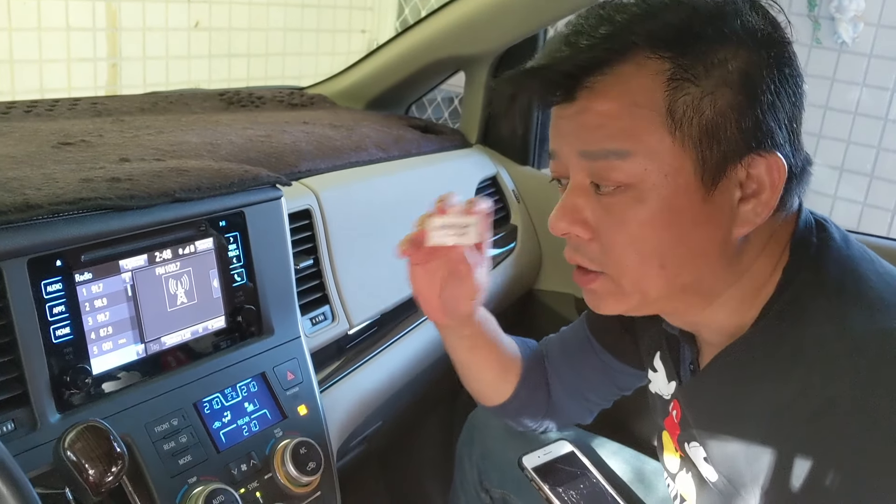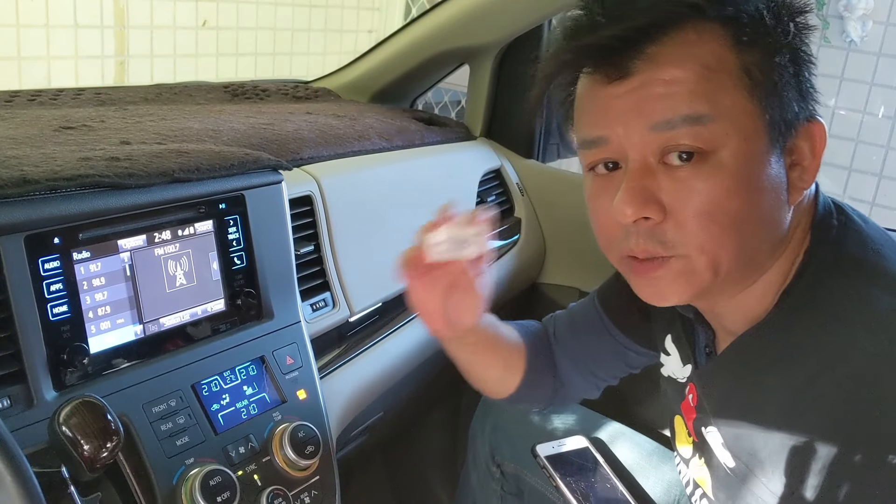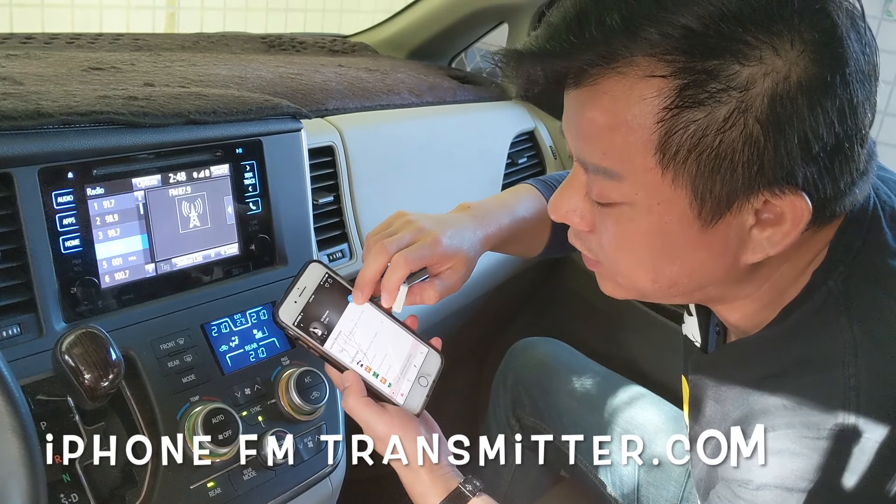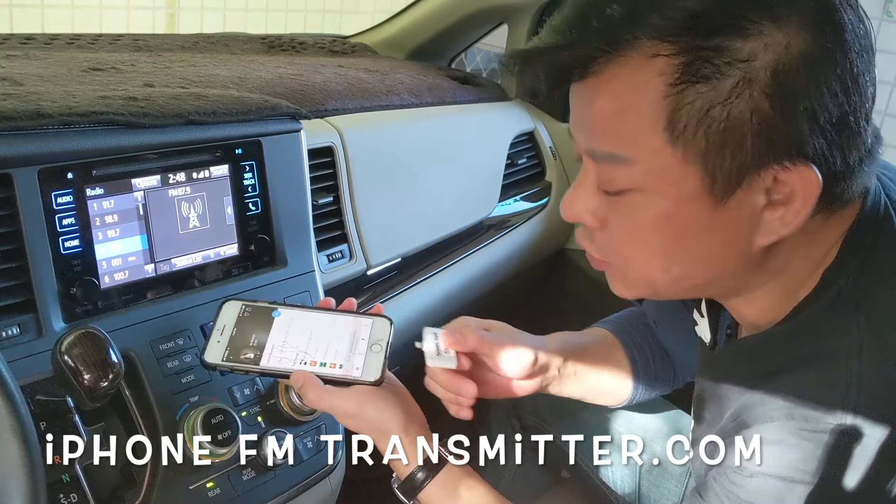Hi, this is Wesley, the Gizmo Guy. Today I'm going to show you what makes my transmitter different from all the other ones that you can find on eBay or Amazon. Now we're going to play this music and plug in my transmitter.